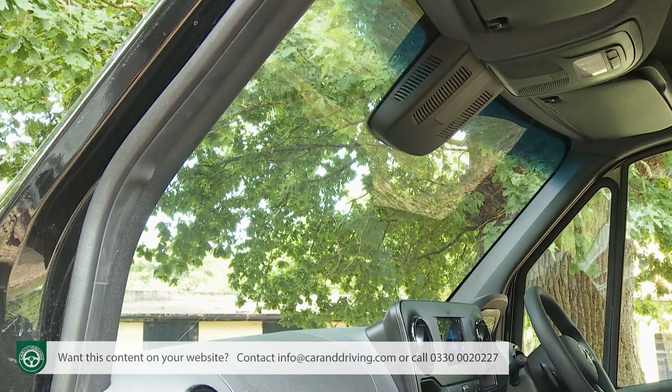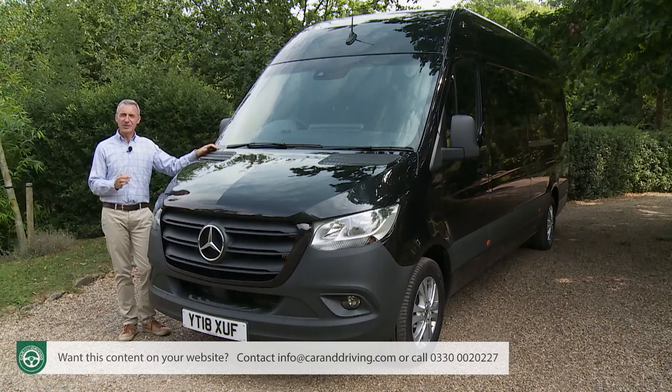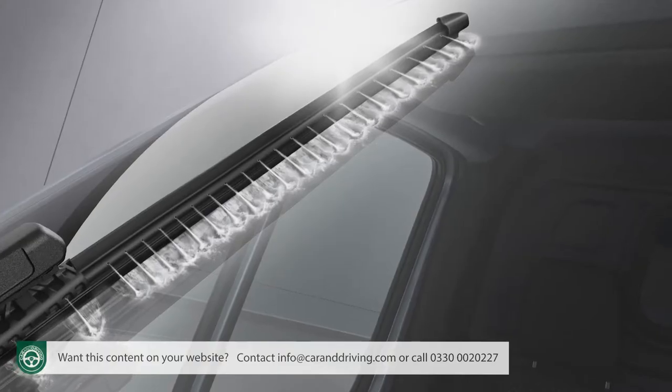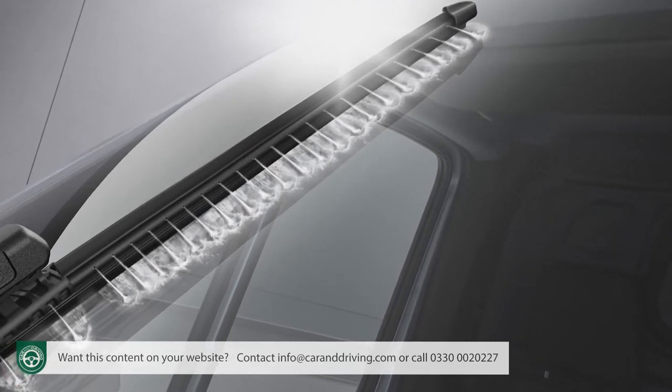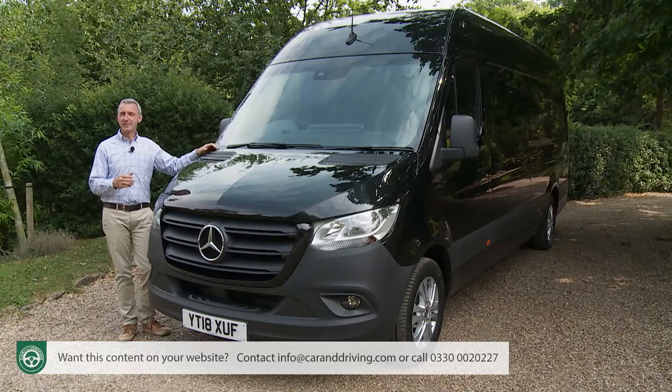There's a more upright windscreen too and some clever little touches. It's now possible to specify what the brand calls wet wipers, which spurt washer fluid from the blade rather than from jets on the bonnet, in an effort to reduce the amount of time that washing the screen obstructs your view.